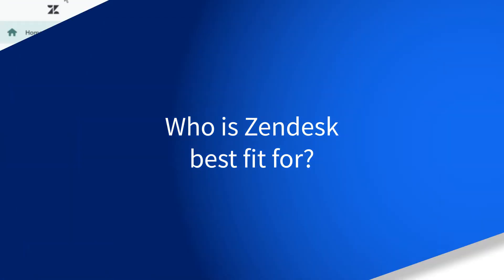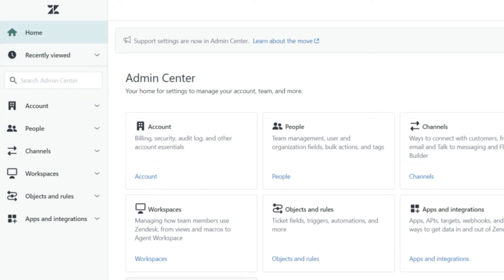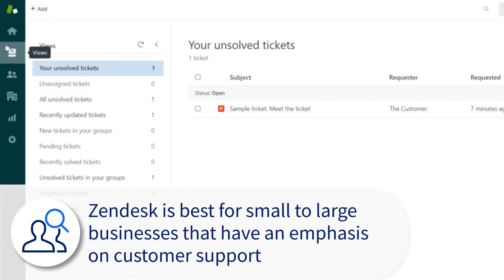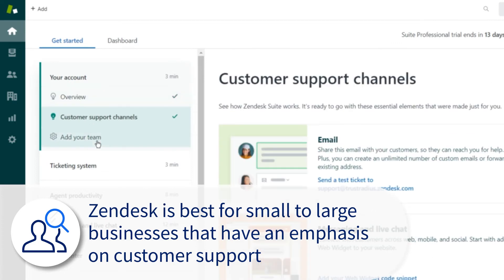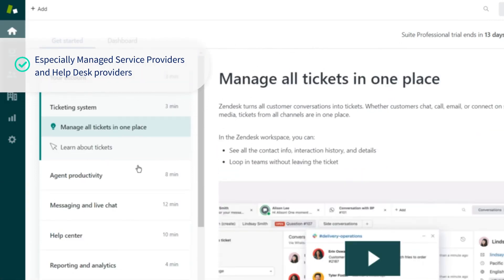Zendesk is a support beast, and having a commitment to customer experience and support defines who is a great fit for their product. While potentially limited or expensive for individuals and sole proprietors, Zendesk is great for businesses small to large that place a large emphasis on customer support. This could be any industry really, but especially managed service providers and help desk providers.